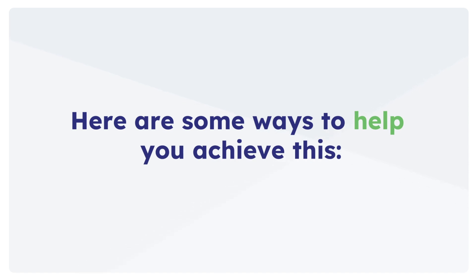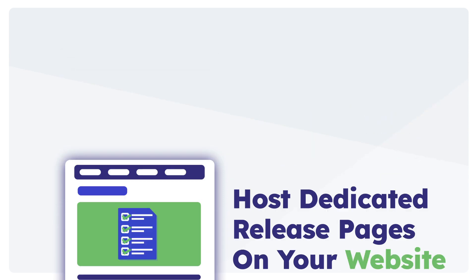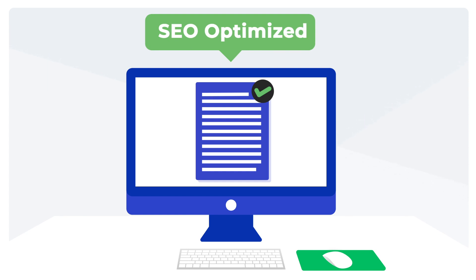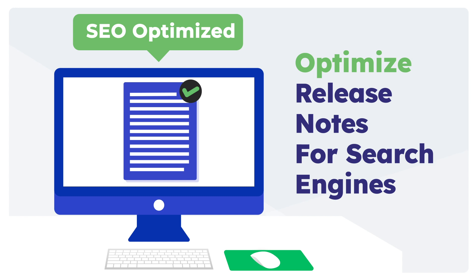Here are some ways to help you achieve this. Post dedicated release pages on your website. Release notes, if written well, are naturally optimized for search engines because all they talk about is what your product has to offer and how it has evolved over a period.